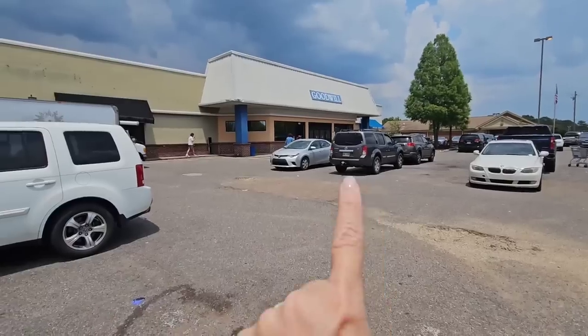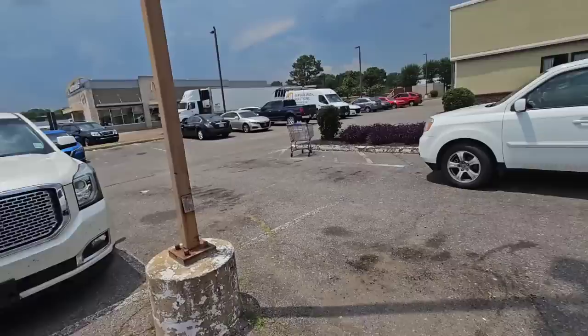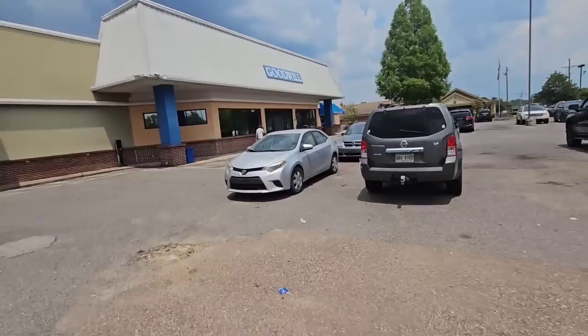I came to the Goodwill bins to go thrifting and my husband's truck is parked right behind mine. He is at the bins without me — he didn't even tell me he was coming. Let's go in and see what he found and see what we can find.